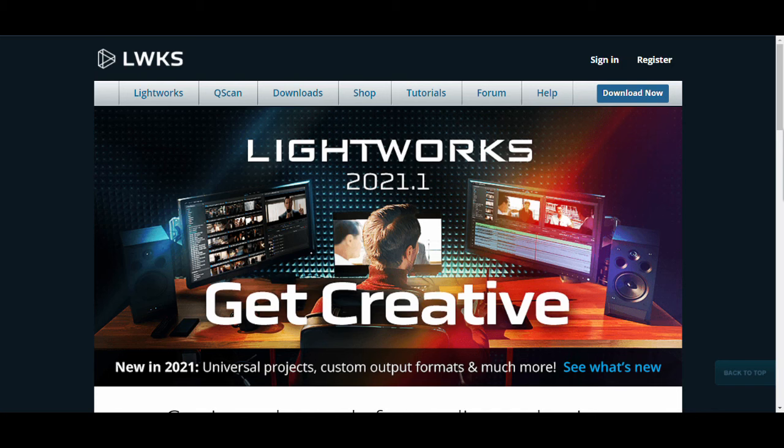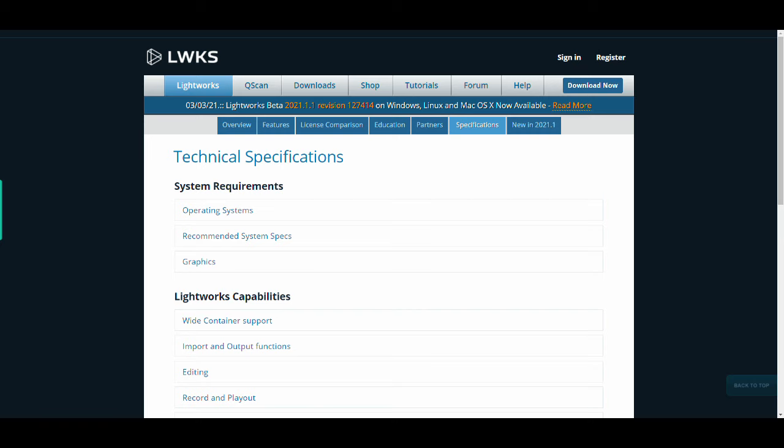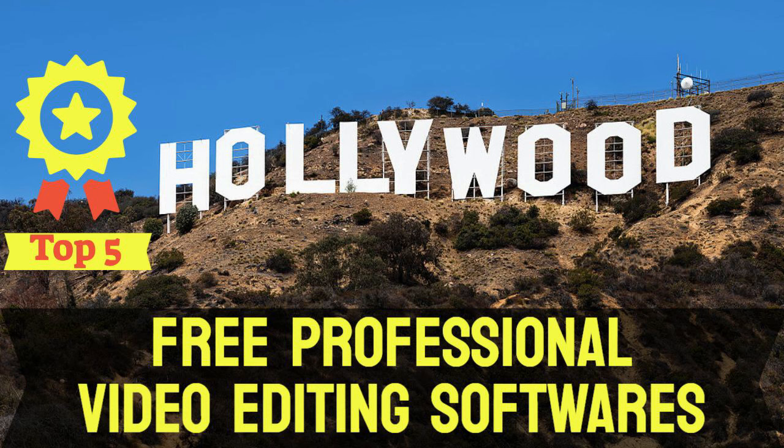I'm using Lightworks, an established video editor that has been used to edit Hollywood movies like The Wolf of Wall Street and Mission Impossible. So the laptop needs to meet or exceed the technical specifications suggested by Lightworks. If you are interested in learning more about some free professional video editors, please check out my video on the top five free professional video editing softwares — I'll leave a link in the description below.